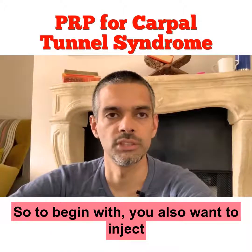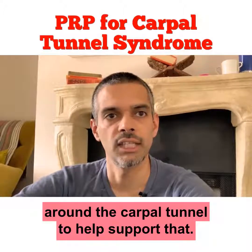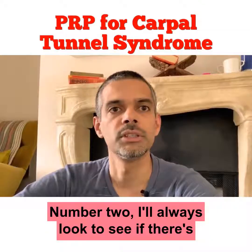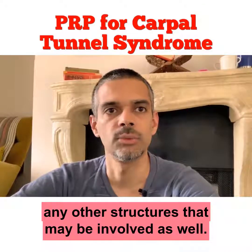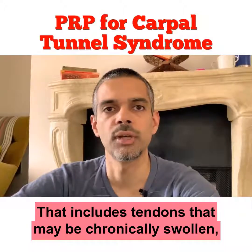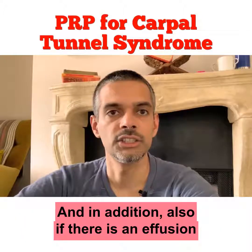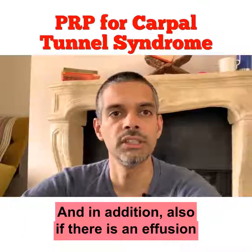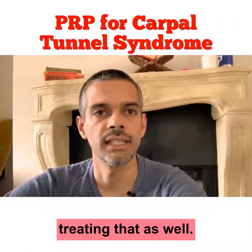You'd also want to inject platelet-rich plasma into the ligaments around the carpal tunnel to help support that. Number two, I'll always look to see if there are any other structures that may be involved as well — that includes tendons that may be chronically swollen, tendinopathic, or inflamed. In addition, if there is an effusion or inflammation in any of the joints in the wrist area, treating that as well.